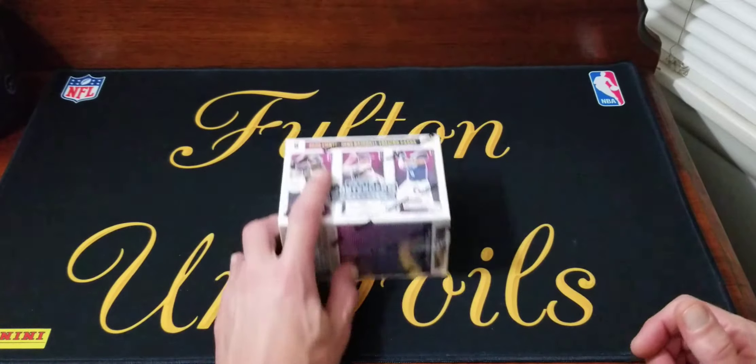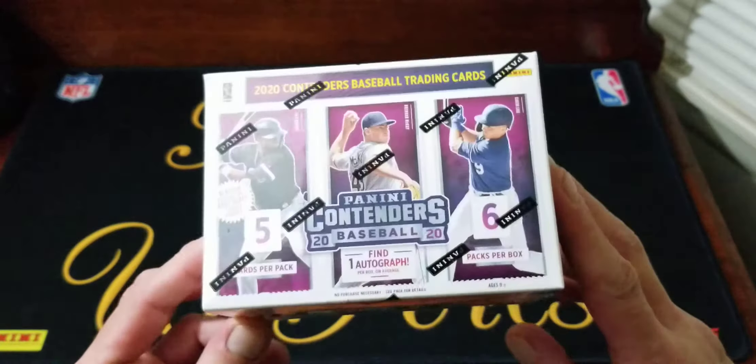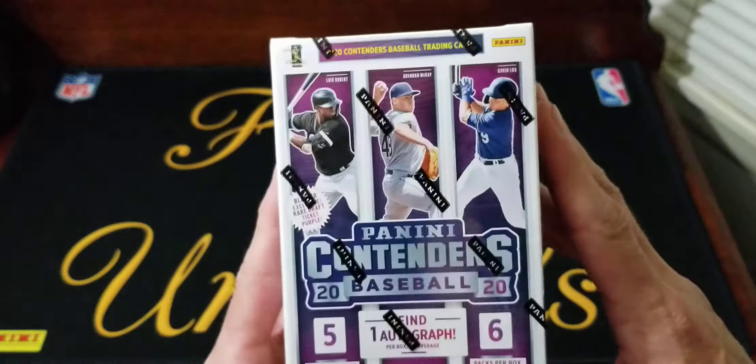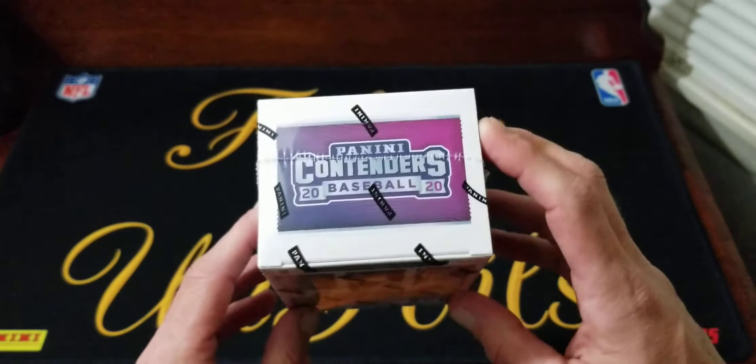What's up everybody? Full-time foils back here with another new release. Today we got a 2020 Panini Contenders baseball blaster box.